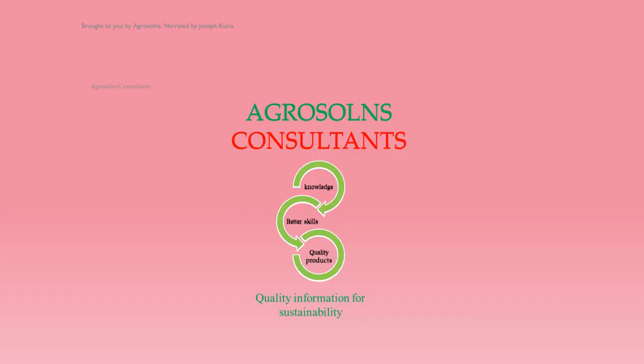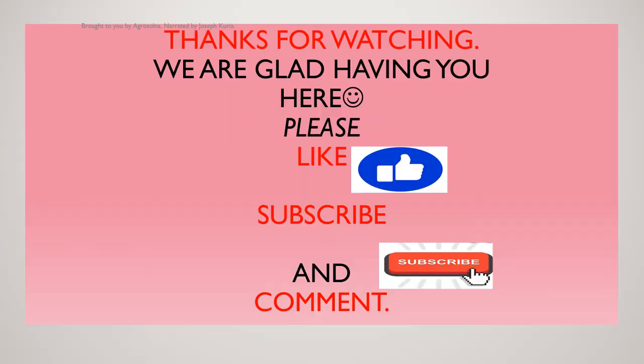This information is provided to you by Agrosons Consultants. Agrosons is where we give you the knowledge — our knowledge betters your skills. And when your skills are bettered, you produce quality products and quality information for sustainability. Thanks for watching. We are glad having you here, making this community. Please like, subscribe, and don't forget to leave a comment below. Thank you.